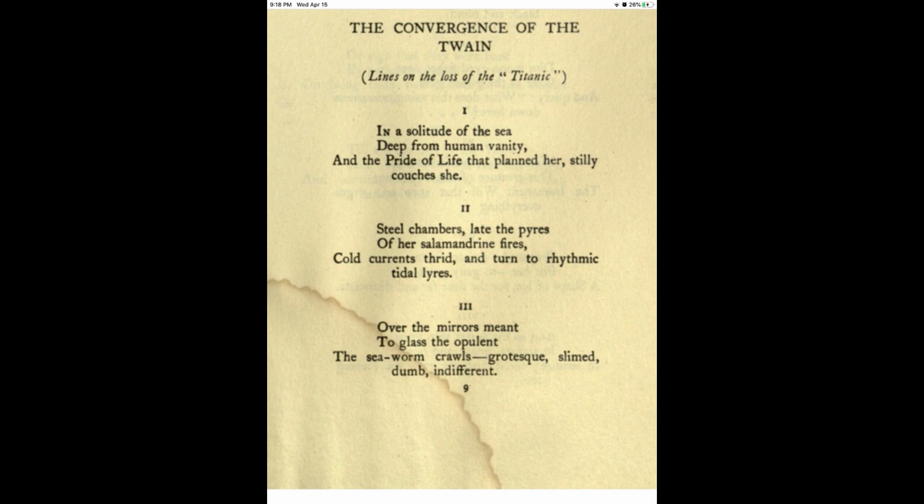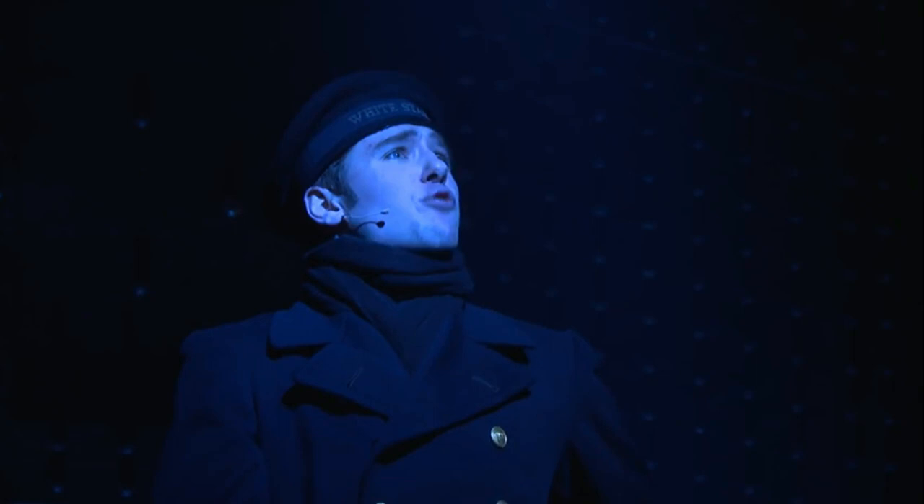Movies, paintings, poems, and even theater all became the expression for this tragic story. Let's have a peek at what the musical theater looked like.